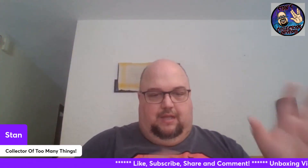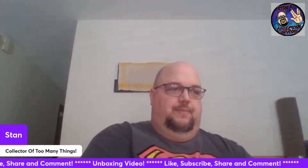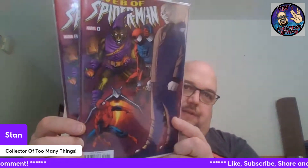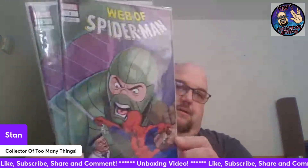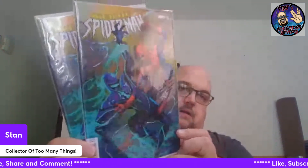Got the Web of Spider-Man number one - good book - variant cover. Pretty cool. This is a five-cover pack that Billy put together, so five of the main covers. That main cover right there is pretty cool. Oh, that is wicked cool - I love that cover! All of Nemesis's rogues gallery is there. Cool. And last but not least, another Web of Spider-Man number one - really neat variant cover. Pretty cool.